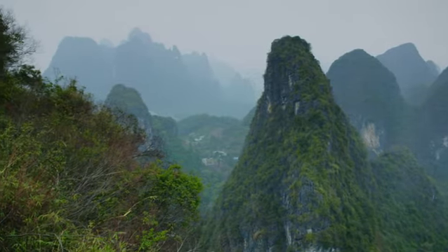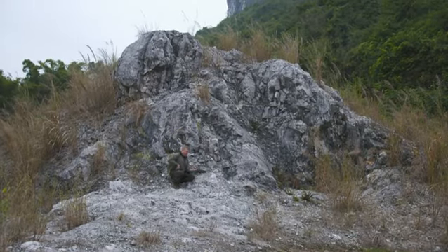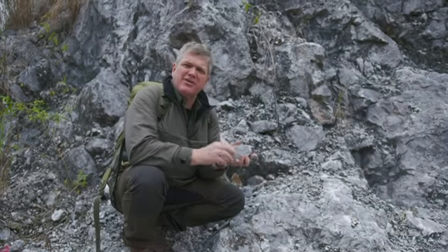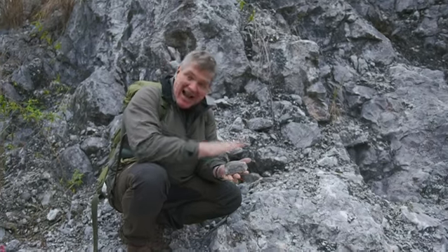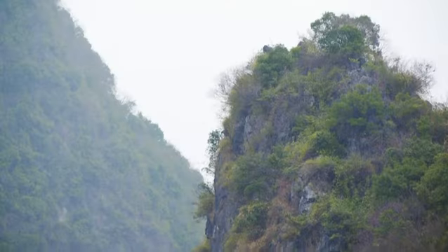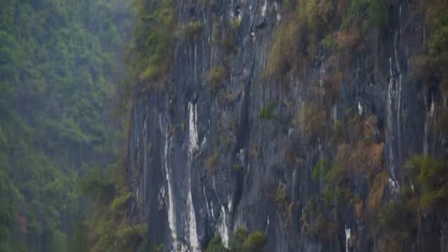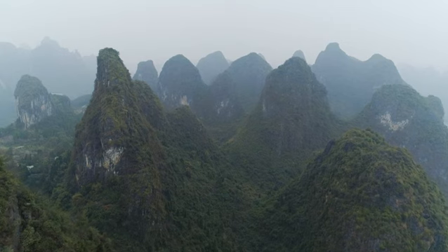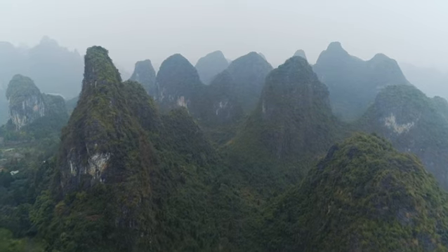These extraordinary hills are called karsts, and the reason for their existence is limestone. When rain falls from the atmosphere it takes on carbon dioxide and becomes slightly acidic — carbonic acid — which eats into the limestone. Here you have monsoon rains, so the action is much stronger, cutting even faster through the limestone. What you're left with is this wonderful landscape covering almost half a million square kilometers of southern China.